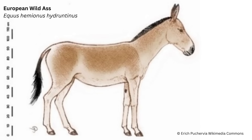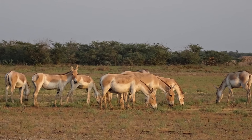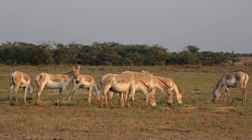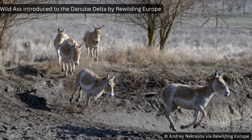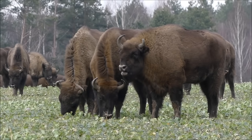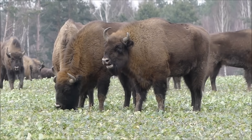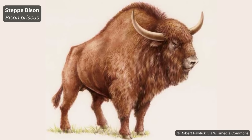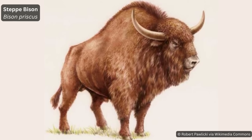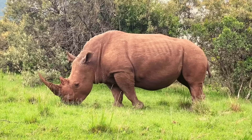Southern Europe was also home to the European wild ass, sometimes classed as a distinct species and often as a subspecies of the living Asiatic wild ass, which has been introduced to certain rewilding projects as a proxy for their European cousins. European bison were present in parts of southern Europe, but certainly not very far south. Their cousin though, the steppe bison, was indeed present throughout much of the region. Alongside cattle, elephants and equines were rhinos.